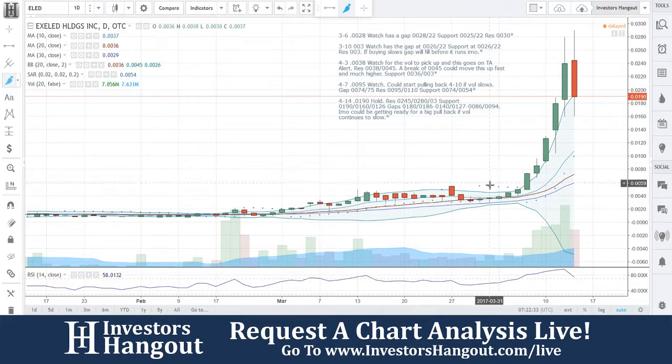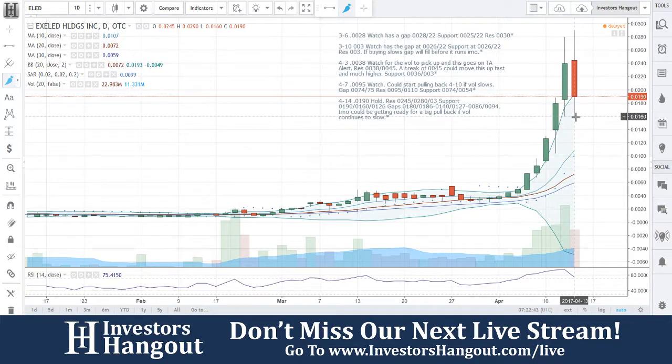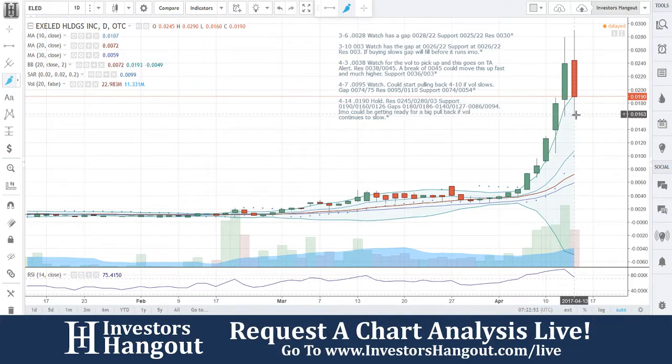Just giving you guys a heads up here before I get into what's going on right now — I told you right here, technical analysis alert, this is going to go up really fast. But right now, I'm putting a hold on this at 0.190 hold, resistance at 0.245, 0.280, and 0.300, support at 0.190, 0.160, and 0.126 gaps.